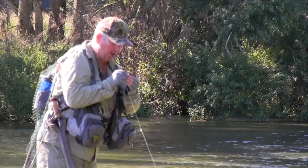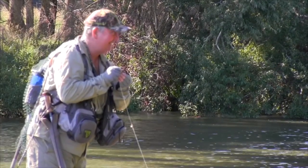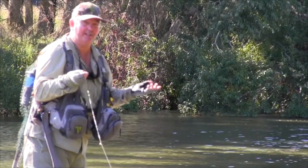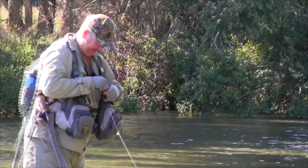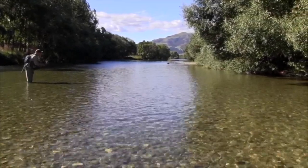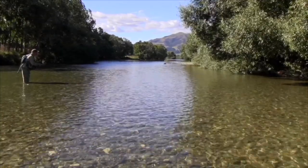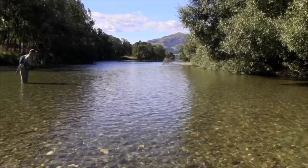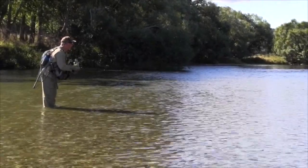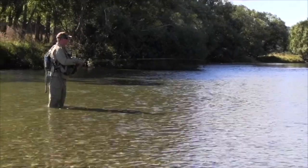That can sometimes work. I'm hoping in this instance that the blow fly is going to work, because we can't let a fish like that beat me. Well, we can, but it looks terrible on TV. Changed that fly to a little blow fly — see if that makes any difference. All right, well that plan's not working, but he's still feeding.